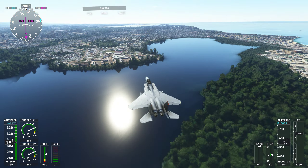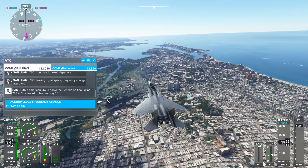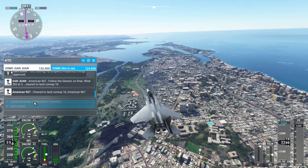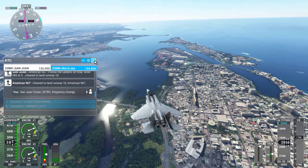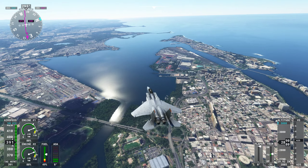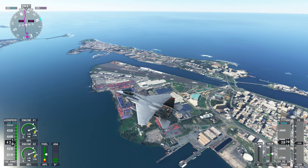American Niner 67, follow the generic on final. Here's an aircraft going in the other direction. Clear to land runway 10, American Niner 67. San Juan Tower, 527 Bravo Charlie, frequency change. We'll look at the fort — I believe it's right here at the entrance to the harbor. Looks like a container operation right there, and another airport right there.